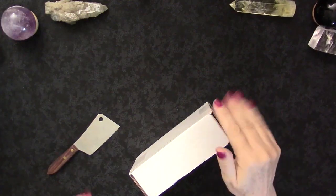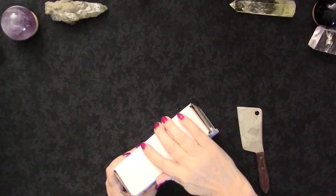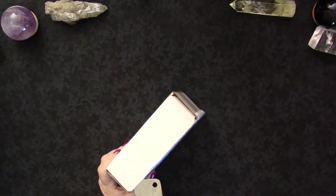Hi everyone, this is Kelly from Truth and the Story and I am here to do an unboxing. I was going to try to surprise you, but I always forget that the subject line gives it away. I think that most people who follow my channel would be surprised.